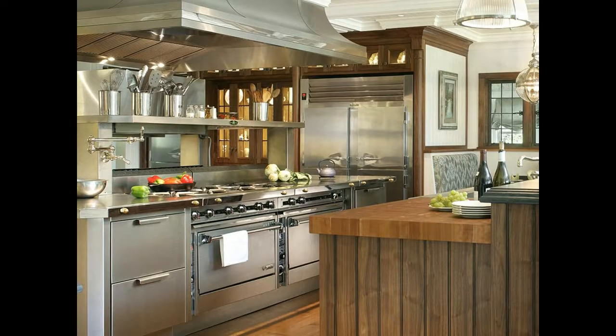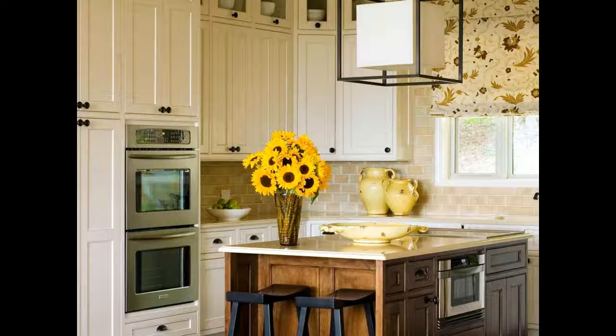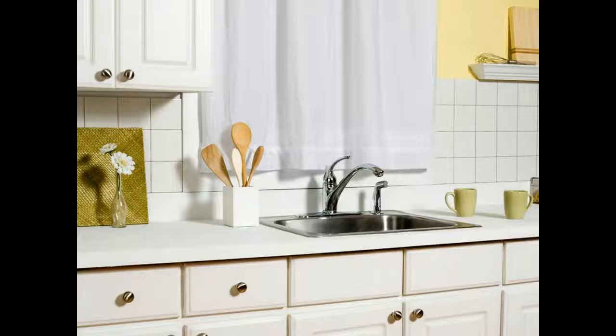1. Examine your existing kitchen. There may be aspects you want to keep. There may be some you want to change. This will help you determine if it is better to start from scratch or if it is far better to just replace some parts.